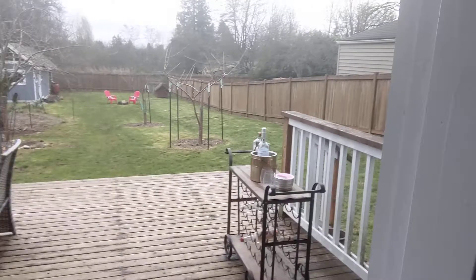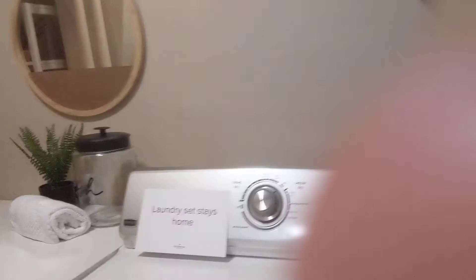So there you have it — thanks for taking a look. I hope you have a chance to come down and see it. I'll be here for open houses this weekend, both Saturday and Sunday, one to four. Thanks so much!